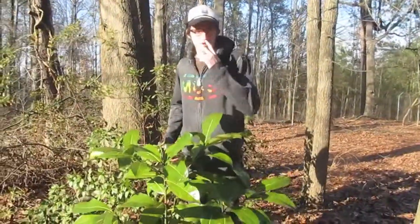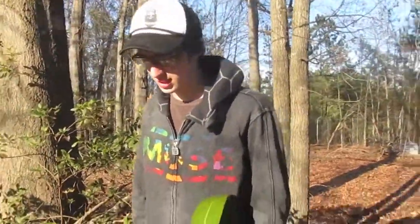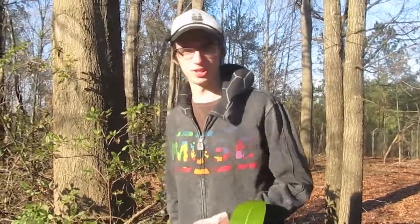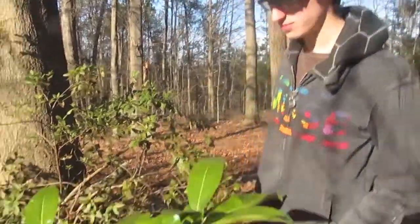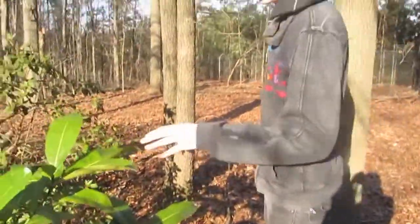Hi guys, it's Josh, Animal Fact Faker. We're out here in the outback of Australia. Today, I'm tying my shoe behind this plant right here, and it's a lovely plant. It's a eucalyptus tree.